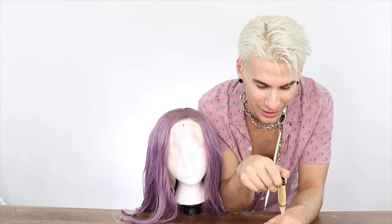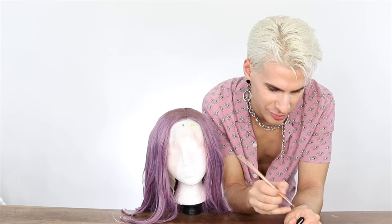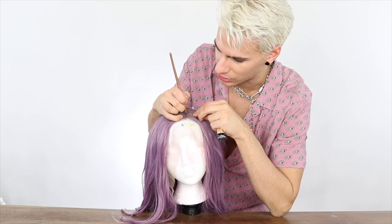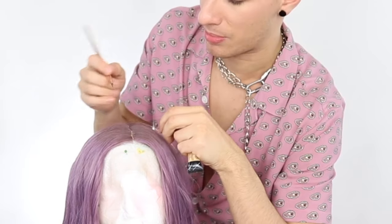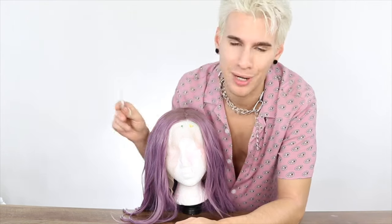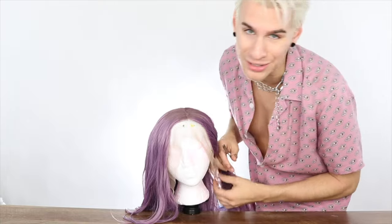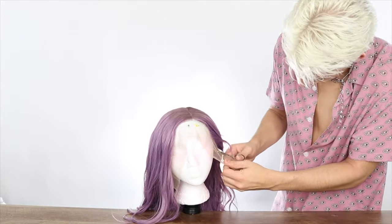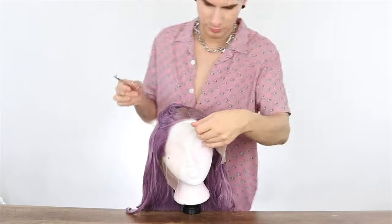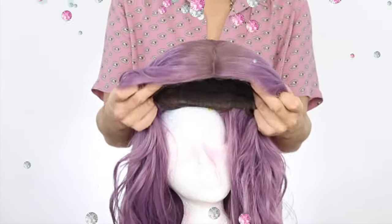I thought the last step was the last step, but this actually is: I'm going to take a concealer in my color, put it on my hand, and paint that part very very lightly with a brush — just tapping and rubbing it in. Don't put too much because it looks really obvious. Then I'm cutting the lace off — some people like to cut with a little extra room, but I like to cut as close as possible to the hairline.